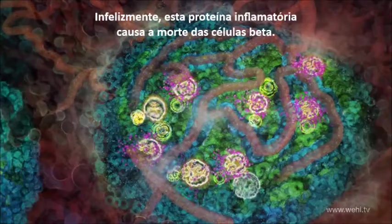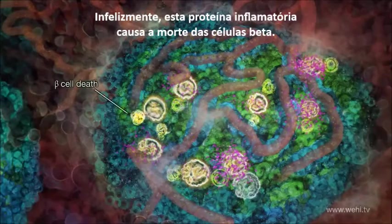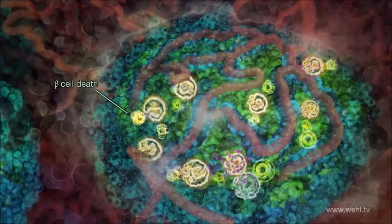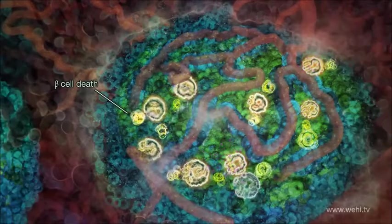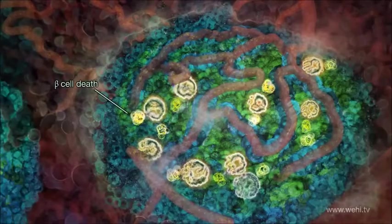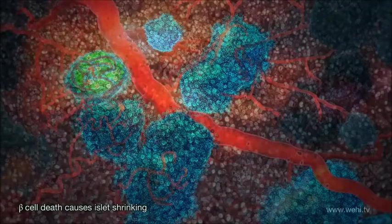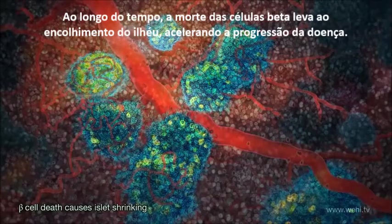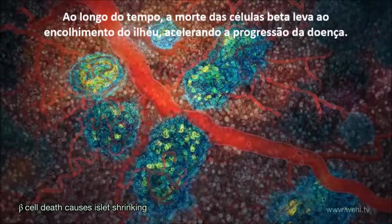Unfortunately, this inflammatory protein causes death of the beta cells. Over time, beta cell death causes the islets to shrink, accelerating disease progression.